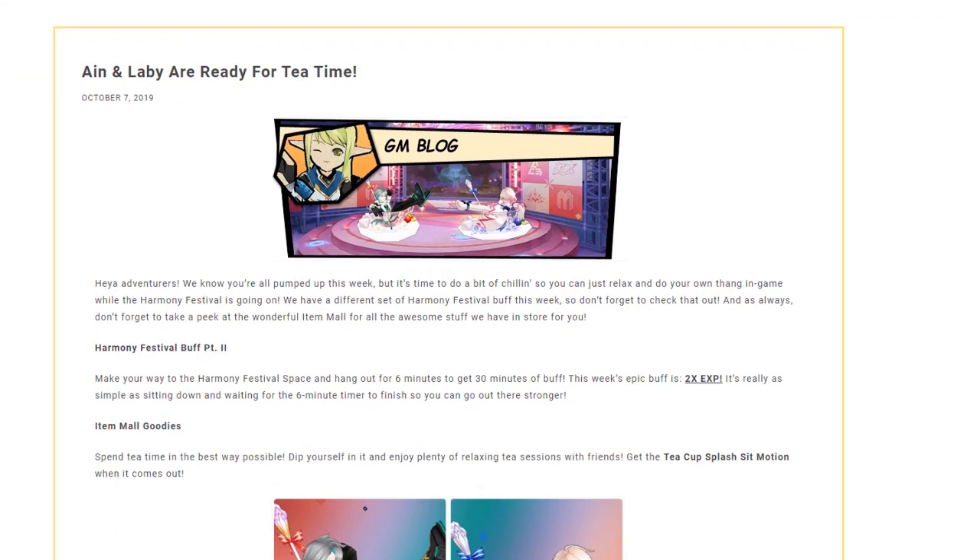Ain and Levy are ready for tea time. Hey adventurers, we all know you're pumped up this week, but it's time to do a bit of chillin' so you guys can relax and do your own thing while the Harmony Festival is going on. We have a different set of Harmony Festival buffs this week, so don't forget to check that out.